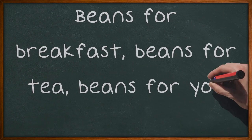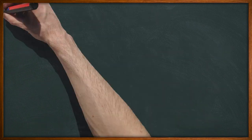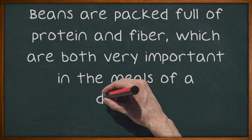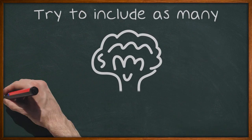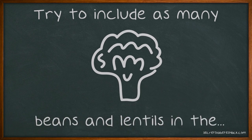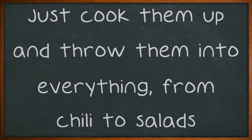Beans are packed full of protein and fiber, which are both very important in the meals of a diabetic. Try to include as many beans and lentils in the foods you eat as possible. Just cook them up and throw them into everything, from chili to salads.